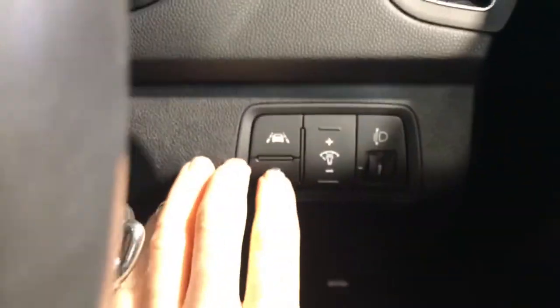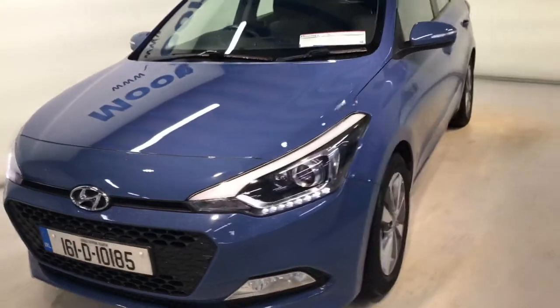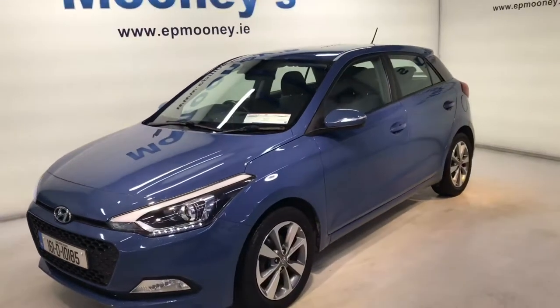There is a lane departure warning system and seven airbags to keep you safe in this car. There's 71,700 kilometres on the clock. Fully serviced here at Mooney's and comes with its unlimited mileage warranty.